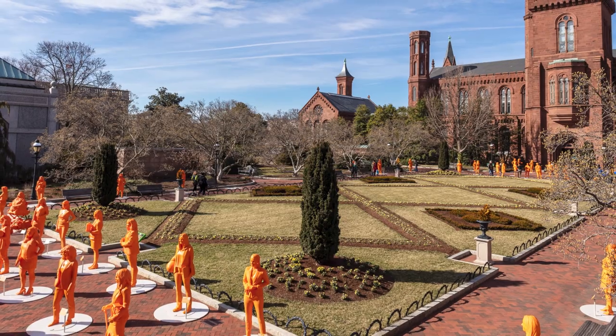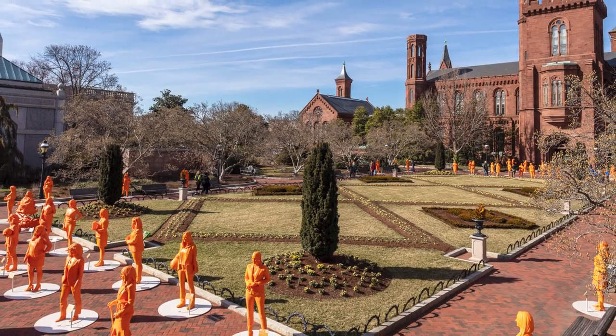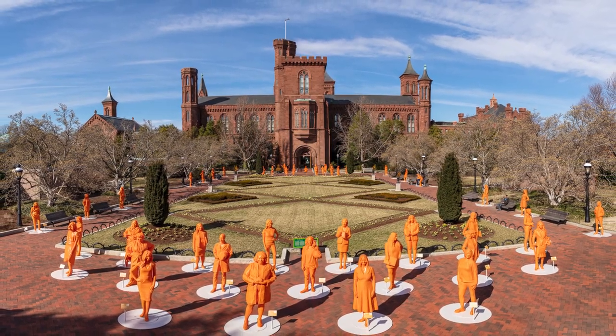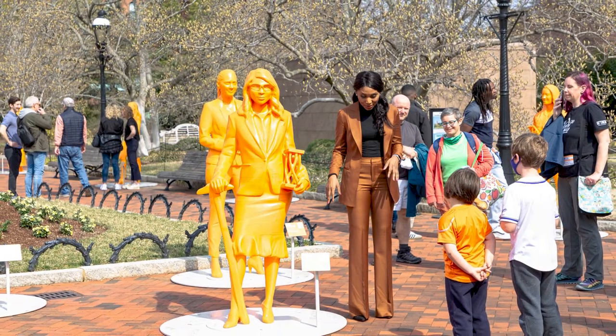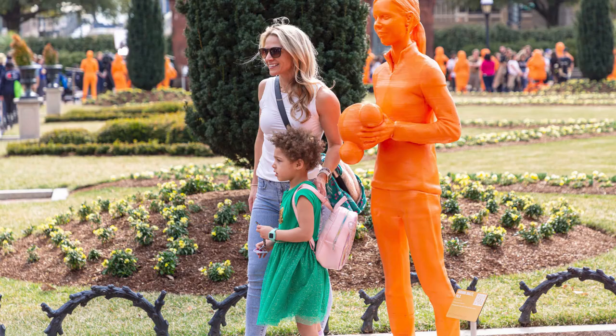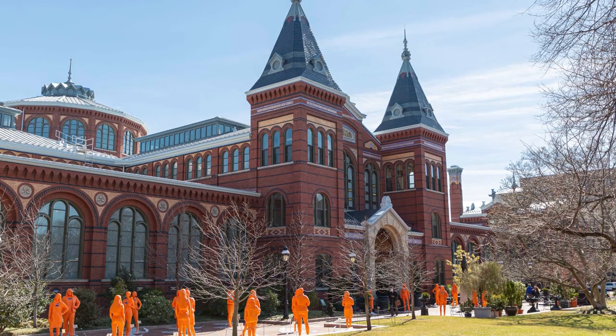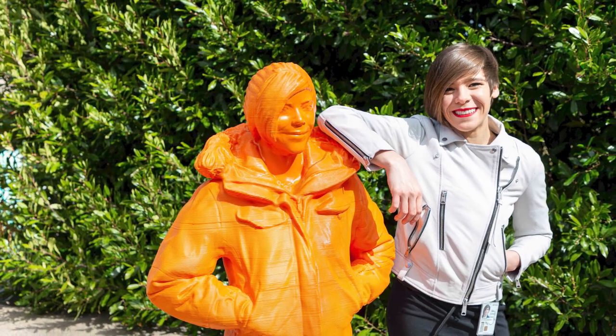We have 120 3D printed orange plastic statues, all of women who are currently right now changing the world in science, technology, engineering, and math. It's the largest group of statues of women ever brought together by the Lyda Hill Philanthropies. In the few weeks we've had this at the Smithsonian, we've had many of the women who these are statues of here with us.